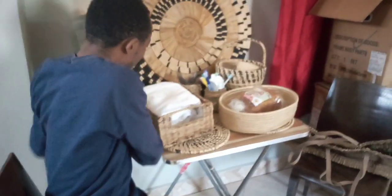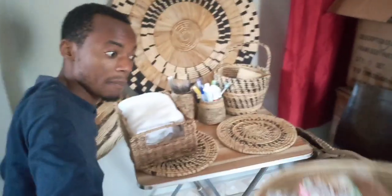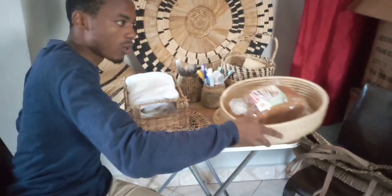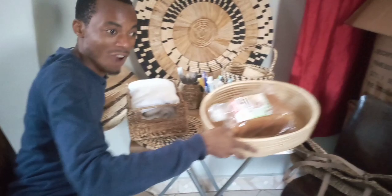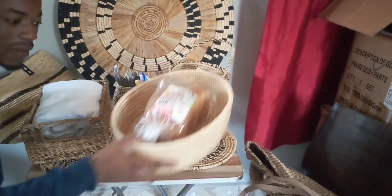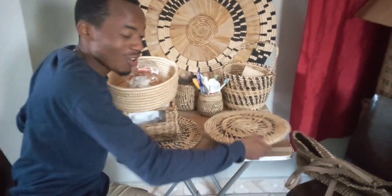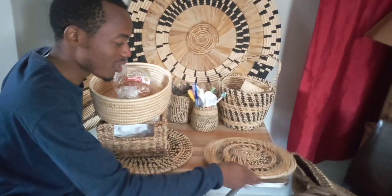Oh my goodness, this is all about Skills Centrum — and this is, of course, a bread basket. You could even go and give it to your family, you know, and give slices of bread just on the bread basket. Made out of natural products, not plastics. We are abating climate change. This is what is happening at Skills Centrum.